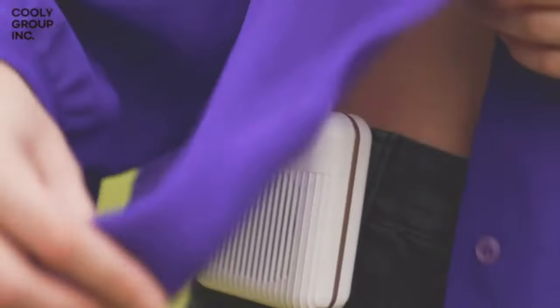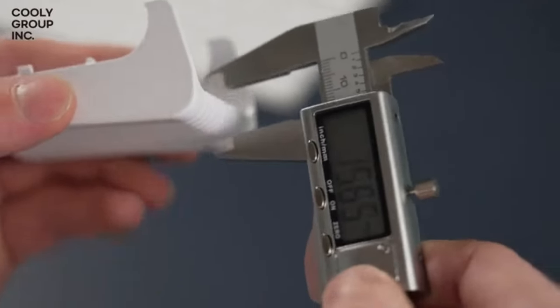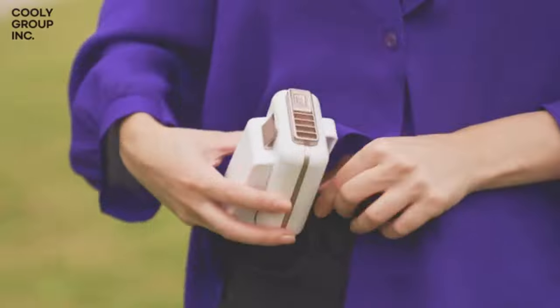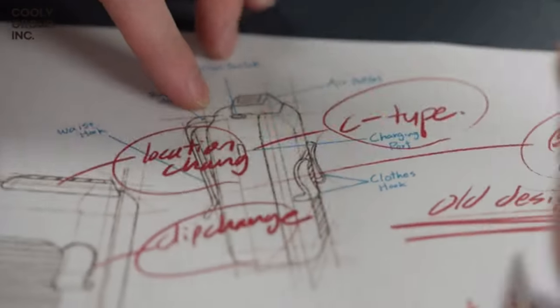We are fully aware of the issues of our product. As you can see, if the vents are blocked, Cooley cannot blow its air through. And that's why we developed this wind cover to prevent your clothes from blocking the air vents. We cannot say that Cooley is the ultimate flawless fan. But we will keep on developing and upgrading Cooley.